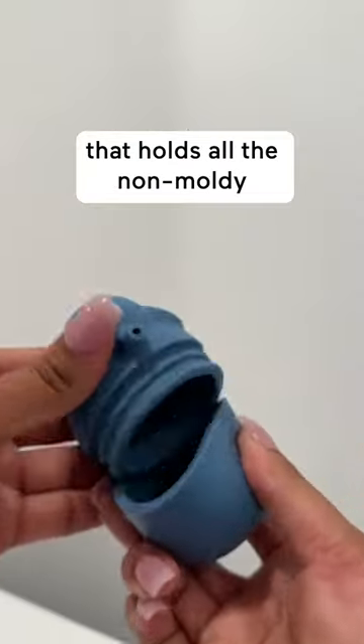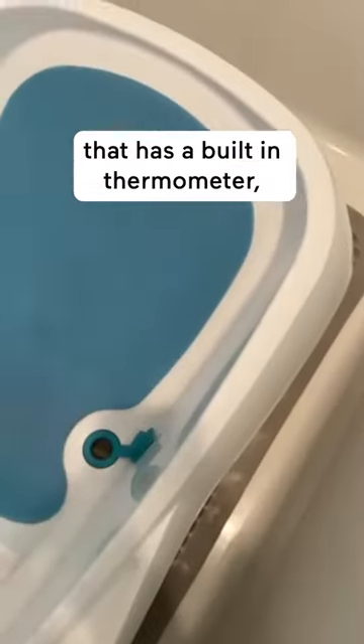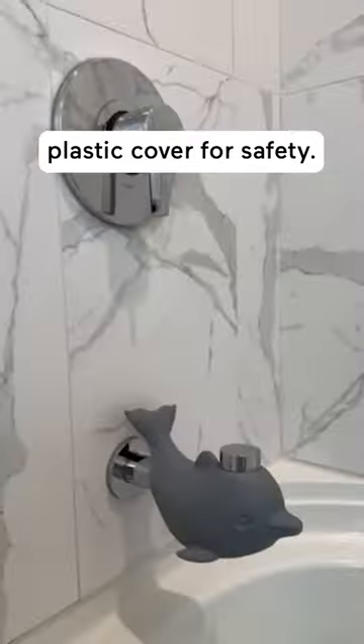Favorite everyday bath items. First is this bath toy organizer that holds all the non-moldy silicone toys. Cushioned bath mat. This clean water tub that has a built-in thermometer. Faucet cover for safety.